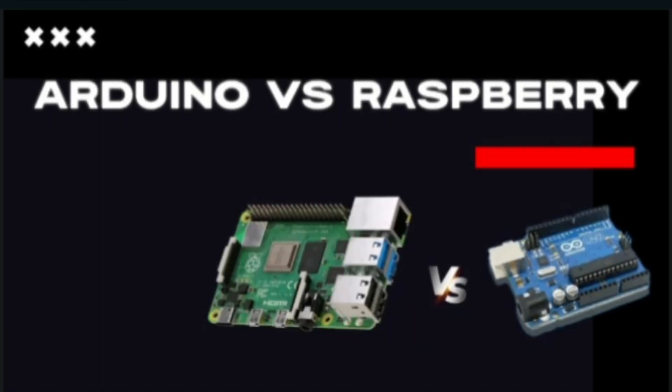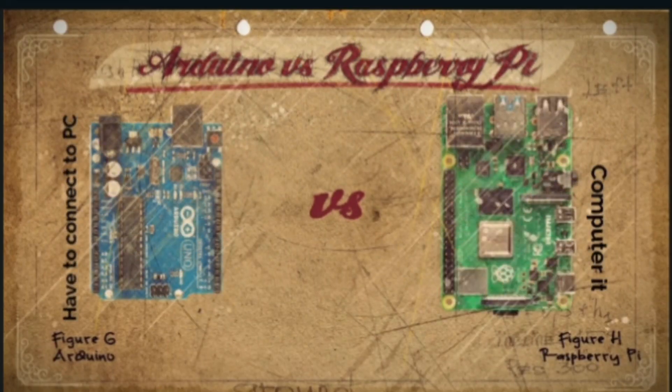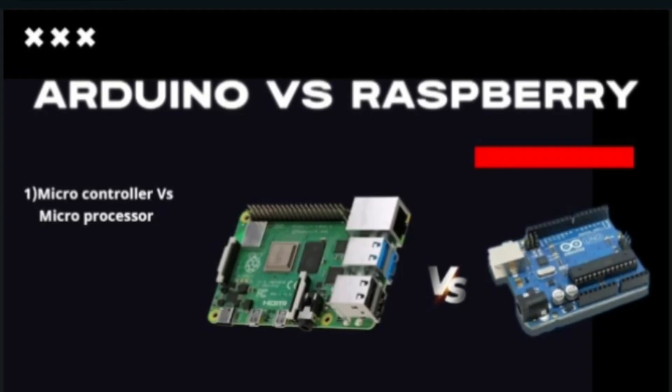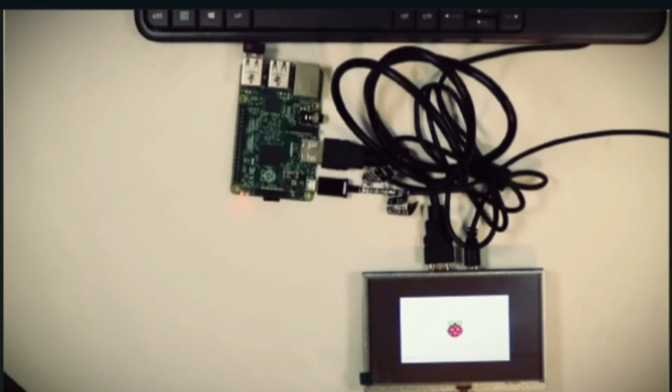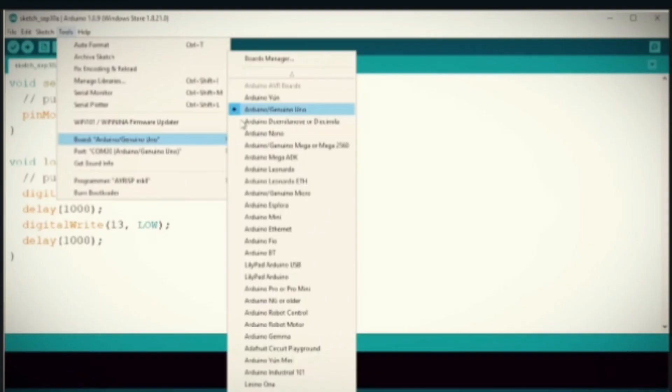The basic difference between Arduino and Raspberry Pi is that Arduino is a microcontroller, whereas Raspberry Pi is a microprocessor. We have to connect Arduino to a computer to use it, whereas Raspberry Pi is a computer itself. Regarding the operating system, Raspberry Pi can run a full operating system such as Raspberry Pi OS, while Arduino runs on its own programming language.